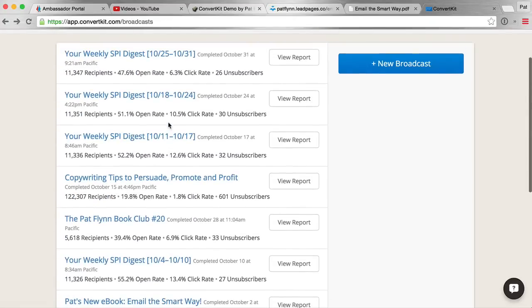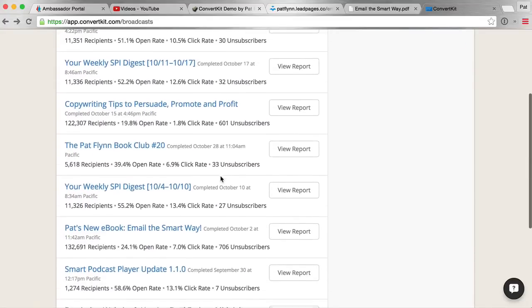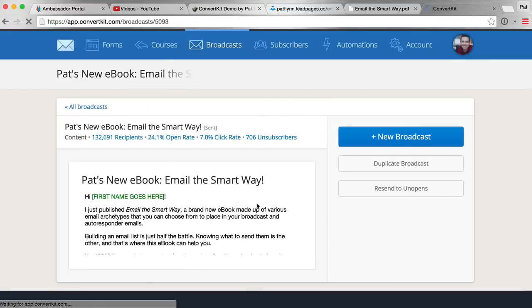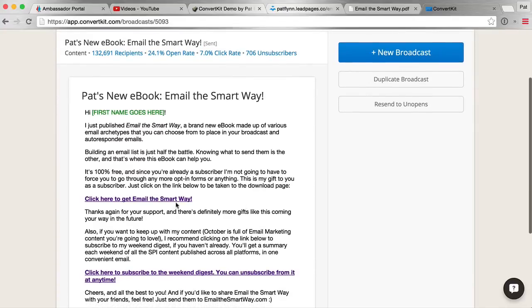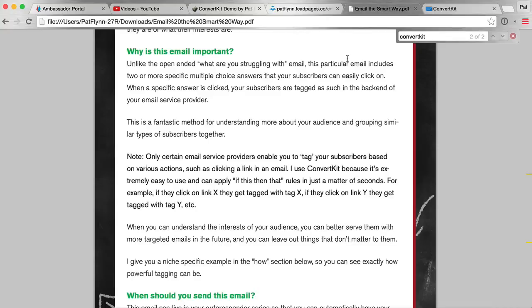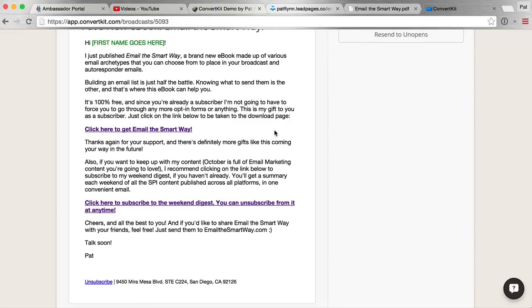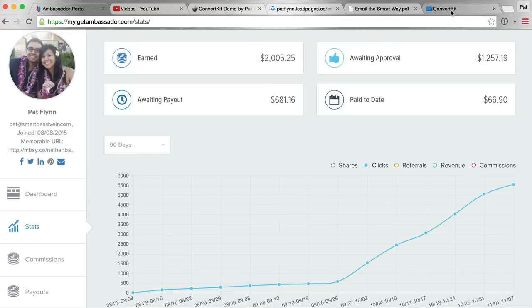I also allow people to get access to these links through email broadcasts. On my email list I've sent a few things — for example, 'Pat's New Ebook: Email the Smart Way' was sent to 132,000 people. It gets people to download Email the Smart Way, and I sent existing subscribers a direct download link as a favor since they were already subscribed. But again, they open that ebook and see the ConvertKit link — so that's a huge number of already-subscribed people going through the ebook and getting access to that affiliate link, which then potentially converts into an earning.